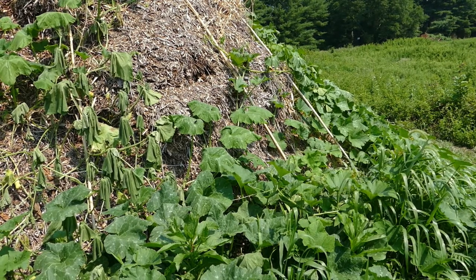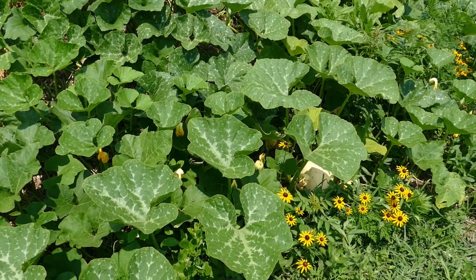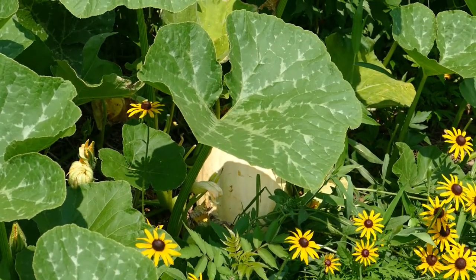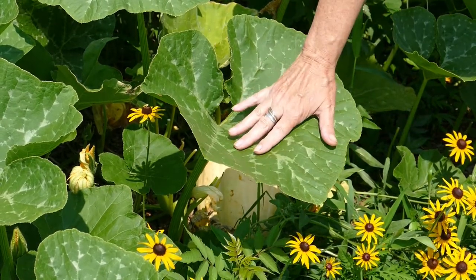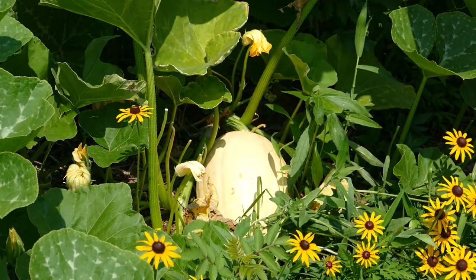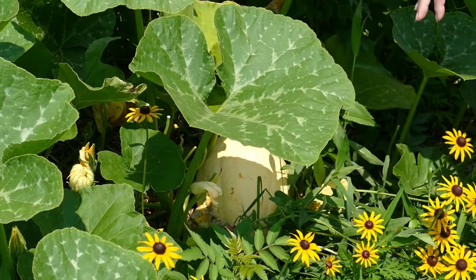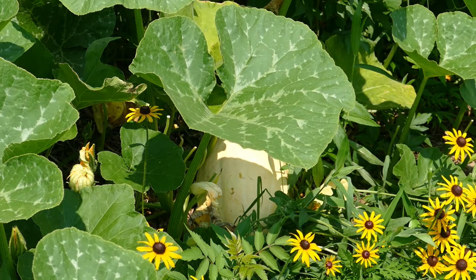What we have planted here is the North Georgia candy roaster - look at the size of these leaves and look at that fruit! It's not ready yet, it's still soft. This is a winter squash and it is not the only one - there are a bunch in here.